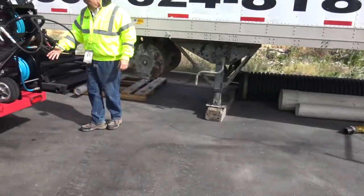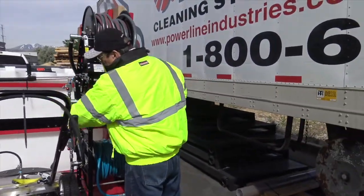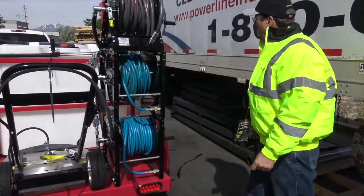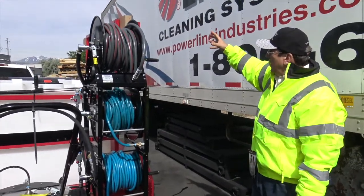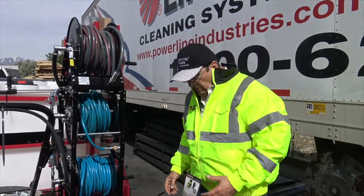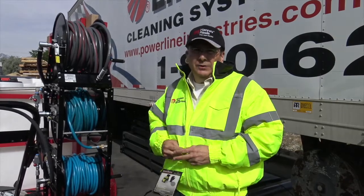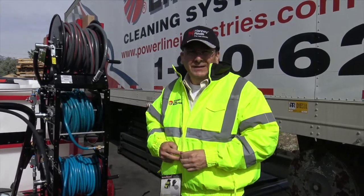Then we stack the reels back here. We're using 5,000 PSI swivels, German valving. It's just a great, nice setup. We've got the ladder rack on there. Call if you've got any questions — we're always happy to help. We ship everywhere. Appreciate all the business over the years. Thanks again.